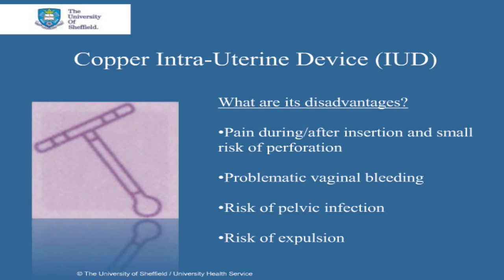There is an increase in the risk of pelvic infection in the first 20 days following insertion, but thereafter the risk falls back down to its background level. If your risk of catching an STI is high, condoms should be used in addition to the IUD. You should discuss this with your doctor.